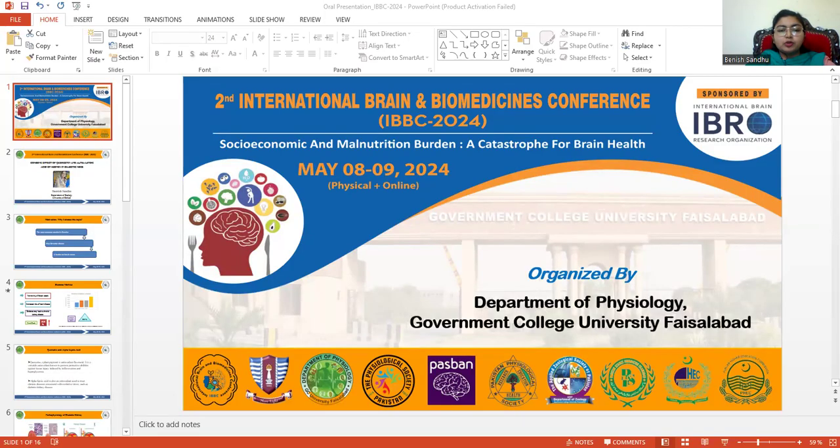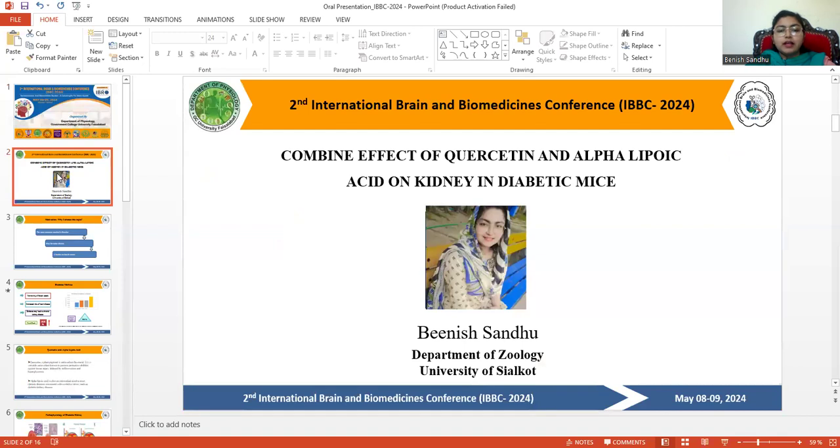Assalamu Alaikum everyone and welcome — you are at IBBC 2024. My name is Dinesh Samdun and I'm going to present my research work, which was carried out under the supervision of Ms. Lybacite and Dr. Rydia. Today's presentation topic is the combined effect of quercetin and alpha-lipoic acid on the kidney in diabetic mice.